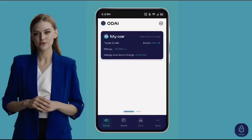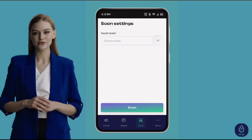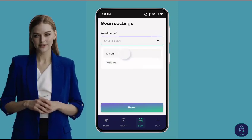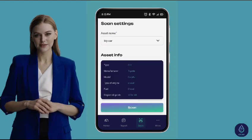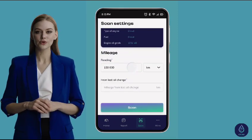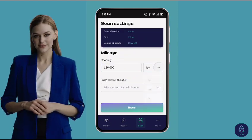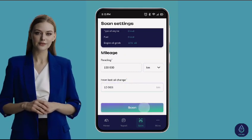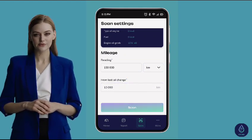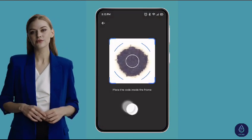Let's delve into our third step, which focuses on the oil spot. The app will guide you to specify your vehicle and note its engine oil mileage. It's a quick process, but so crucial for the analysis. Ready with your oil spot? It's time to let Odai work its magic. Simply tap the scan button. The app captures a clear image of the spot and sends it straight to our specialized oil analysis server.